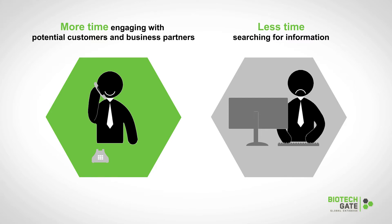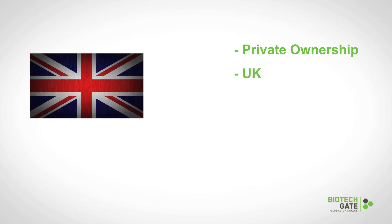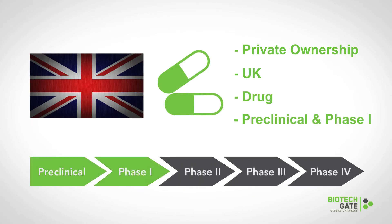Let's take a look at this example. Let's say you were looking for all privately owned companies in the UK that have a drug in pre-clinical development or phase one clinical trials.